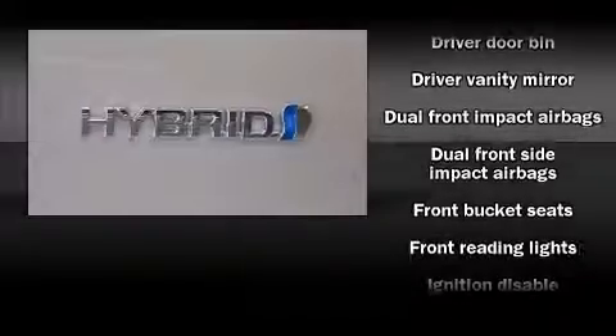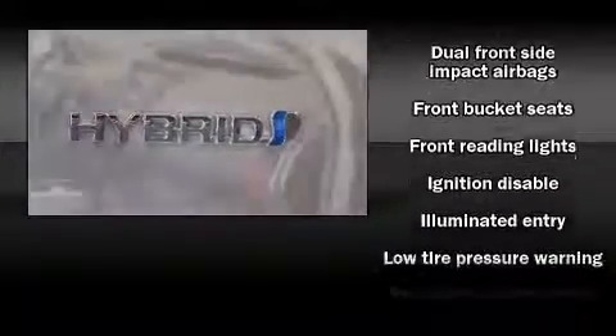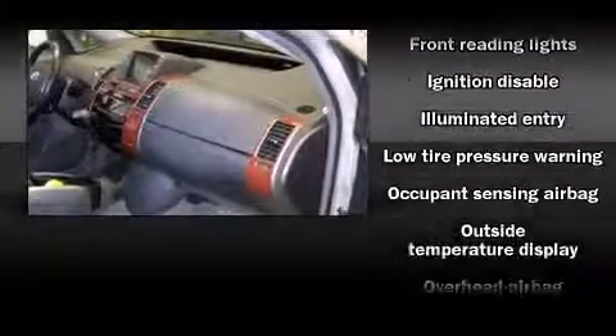You and your passengers will enjoy the stereo system, which includes a CD player with AM/FM radio, steering wheel mounted audio controls, and six speakers enhancing the audio experience throughout the interior.